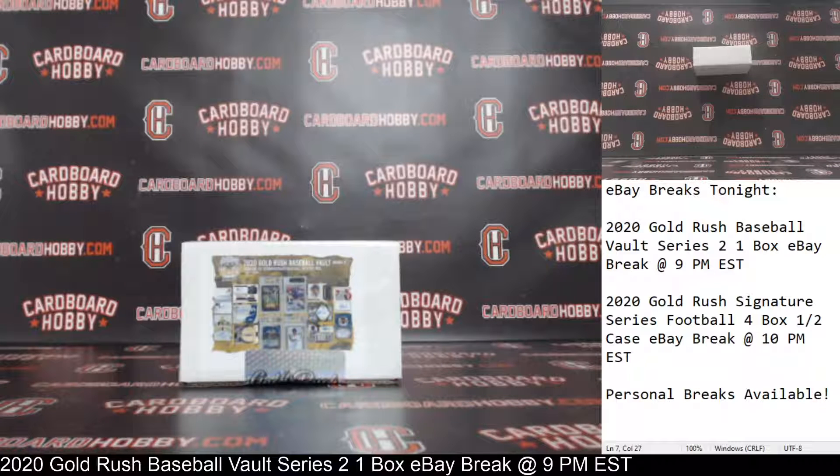This is Dana Cardboard Hobby. We are cracking a 2020 Gold Rush Baseball Vault Series 2 one-box eBay break, January 5th, 2021. I'm going to read off eBay usernames with team names.